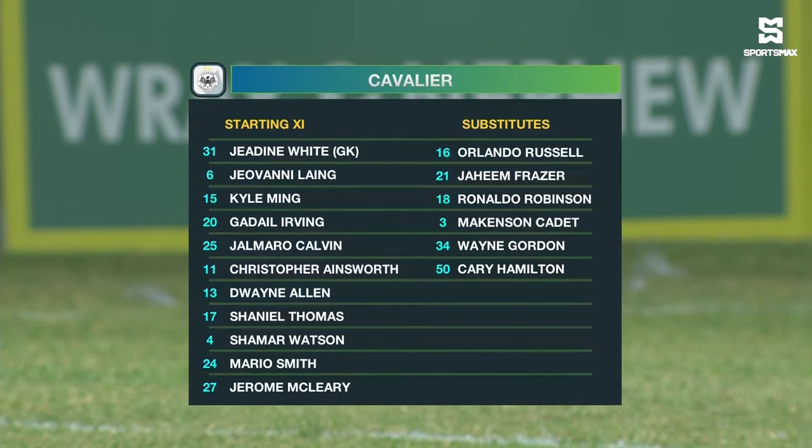The home team tonight — we'll take a look at their starting lineup. J.D. White between the sticks. They have a back three of Giovanni Ling, Kyle Ming and Shamar Watson. In the middle of the park: Christopher Ainsworth, Dwayne Allen, Mario Smith and Katayla Irving.